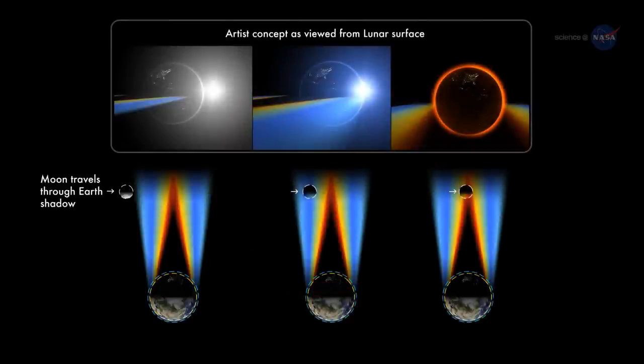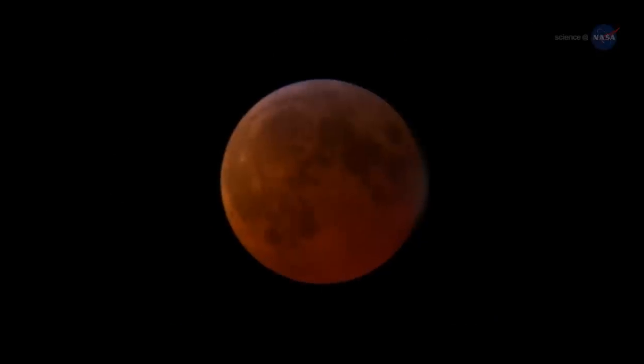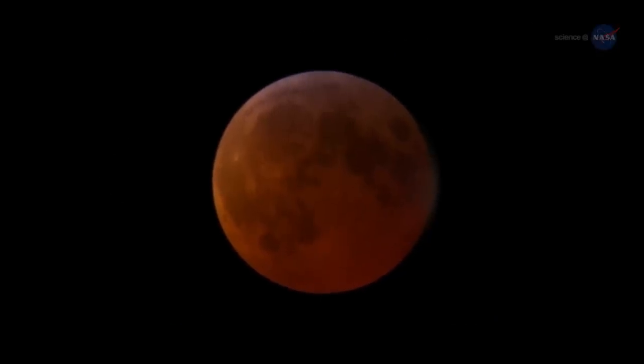The darkened terrestrial disk is ringed by every sunrise and every sunset in the world, all at once. This light filters into the heart of Earth's shadow, suffusing it with a coppery glow. Back on Earth, the shadowed moon becomes a great red orb.